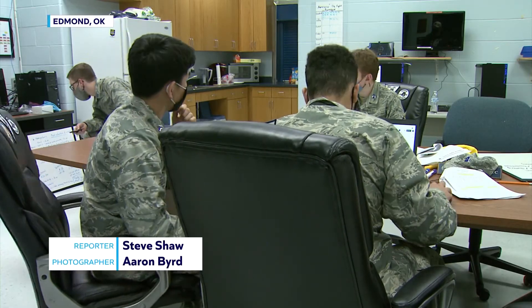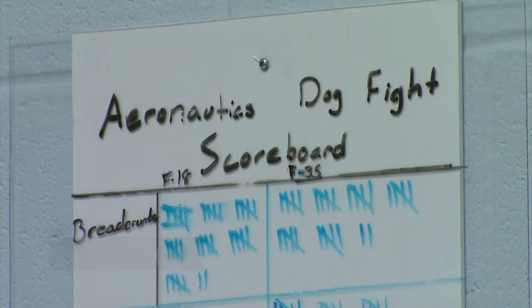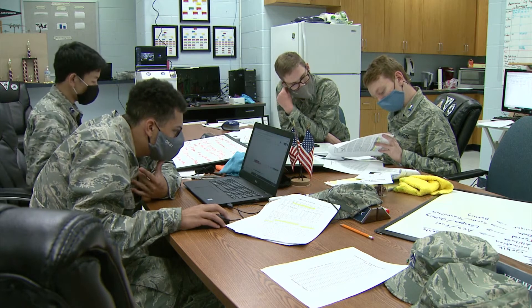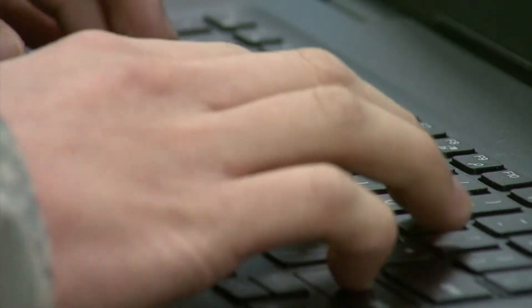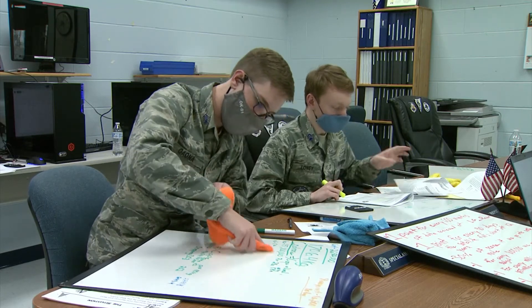Stellar Explorers is a virtual space system design competition. It challenges teams of three to six students in critical thinking, problem solving, teamwork, and leadership skills — and of course, you must be pretty smart.